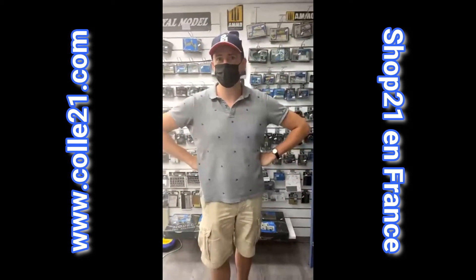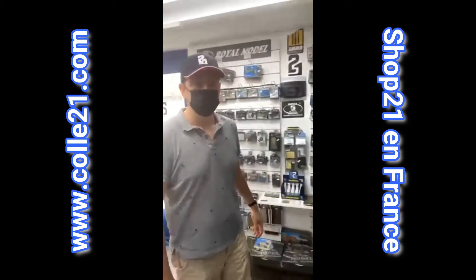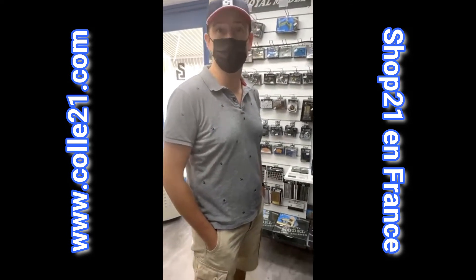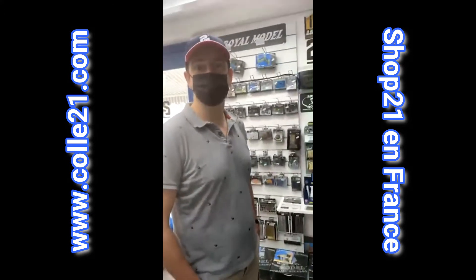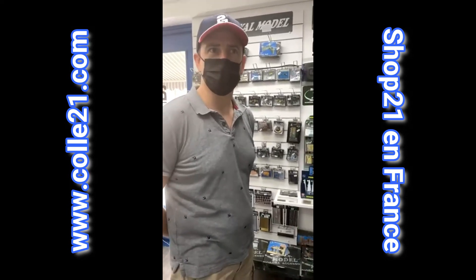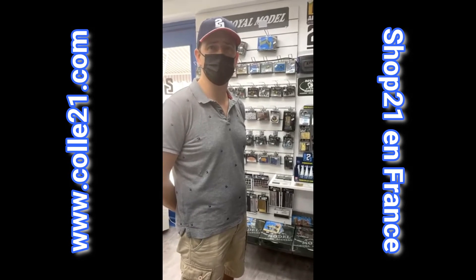Ça va être une super fête, une grande messe de maquette, une ambiance bon enfant, entre copains. Tu connais déjà Philippe Gingembre et Richard Poisson ? Non, c'est justement l'occasion de les rencontrer pour la première fois et les voir à l'œuvre. Ce sont plus des figurinistes. Moi je suis plus porté sur le blindé que sur la figurine, et ça va être intéressant d'échanger avec eux, de les voir travailler, de voir leur méthode.